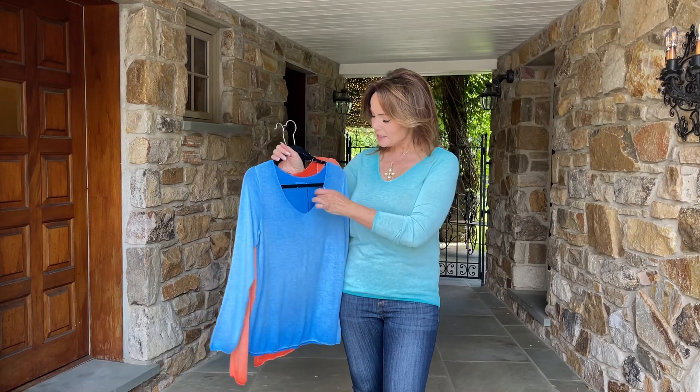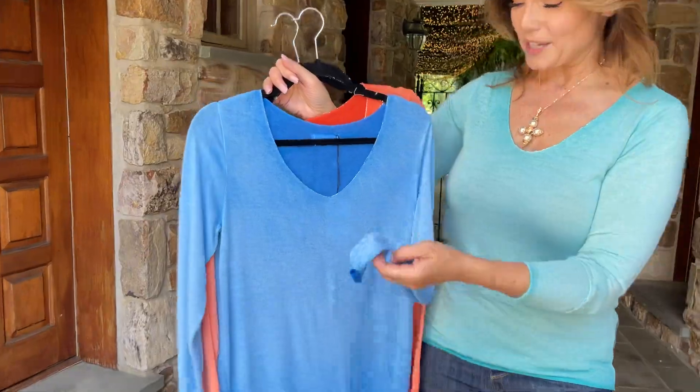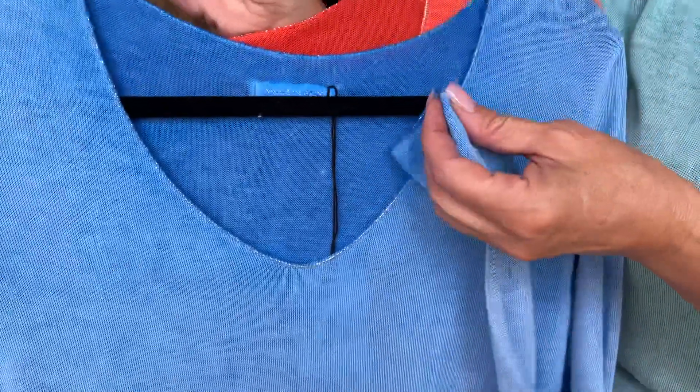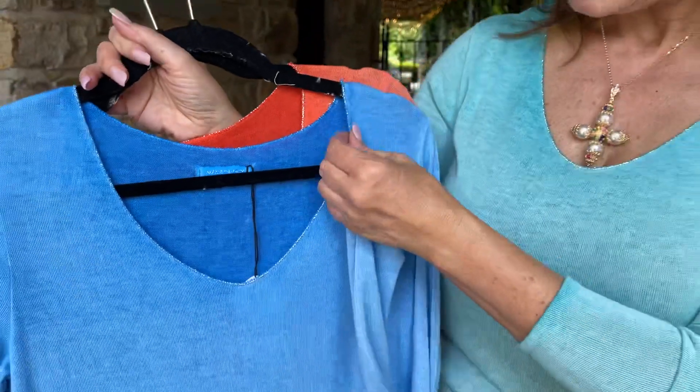They have a tiny little seed bead edge all the way around the neckline and around the cuff. Isn't that pretty? And around the hem. So all the edges have this perfect little fine trim to it — it looks like a seed bead.